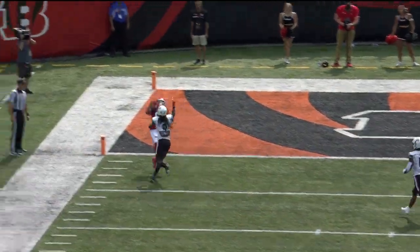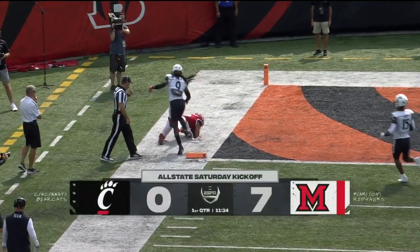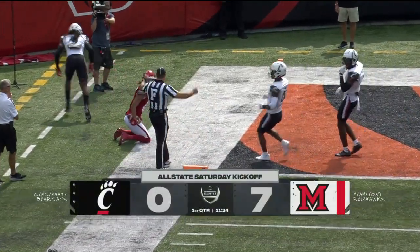Couldn't have had a better start if you're a Miami fan. Great throw, great catch. Miami leads it early, 7-0.